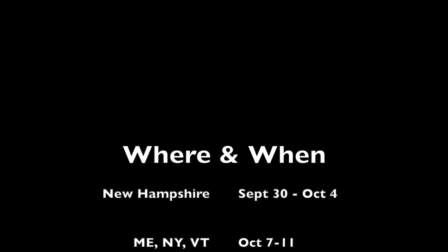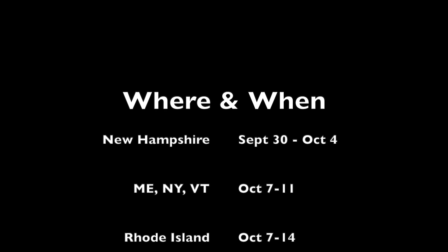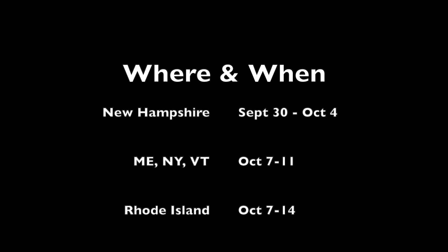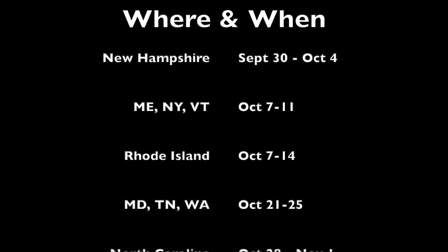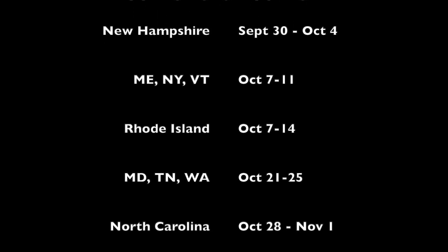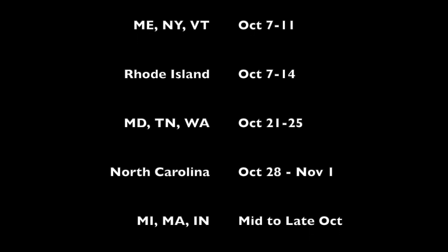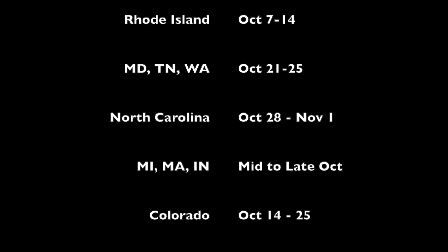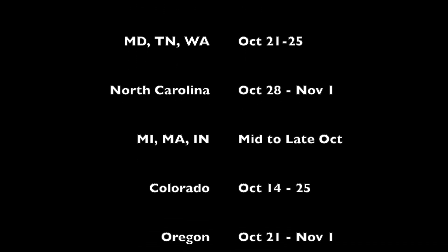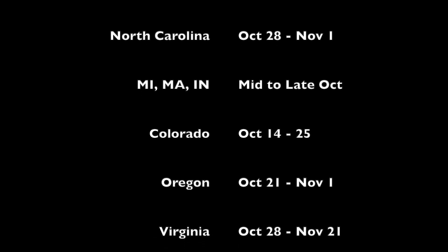New Hampshire: end of September to early October. Maine, New York, and Vermont: October 7th through 11th, except in southern Vermont where peak season is in early October. Rhode Island: October 7th through the 14th. Maryland, Tennessee, and Washington: October 21st through the 25th. North Carolina: October 28th through November 1st. Michigan, Massachusetts, and Indiana: mid to late October.